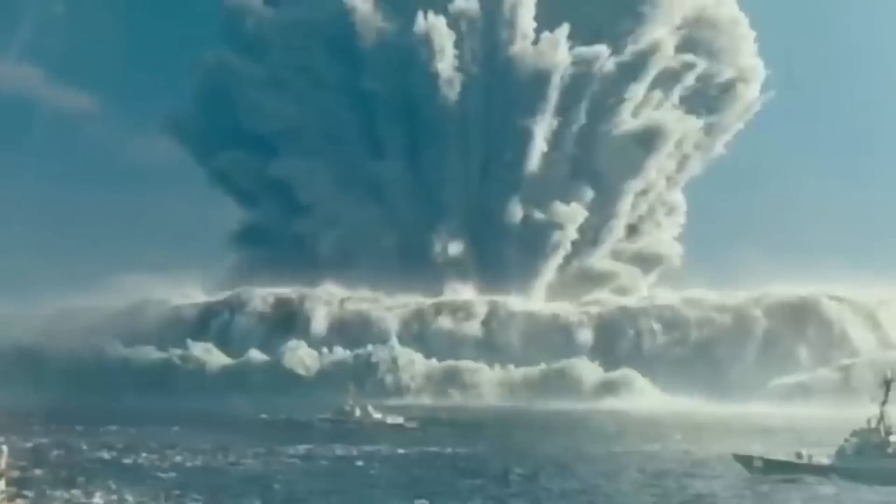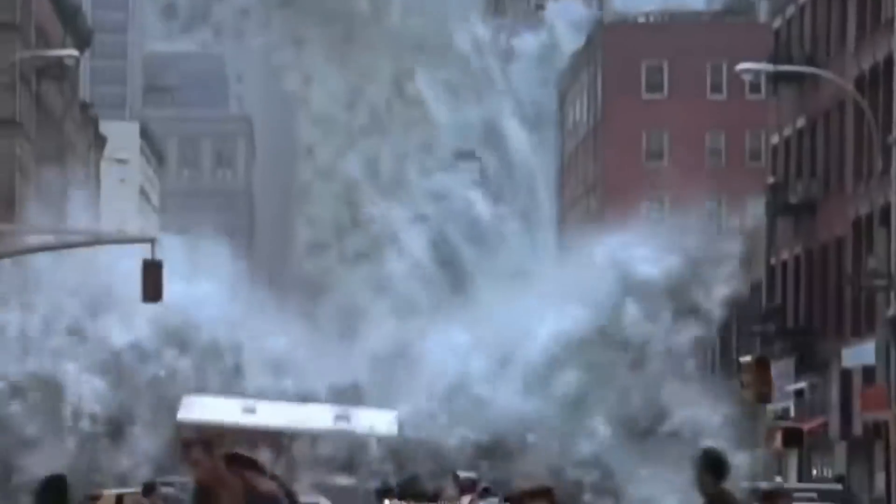Satellite view of Stromboli's new eruption in Italy. You can see the lava river flowing to the sea.